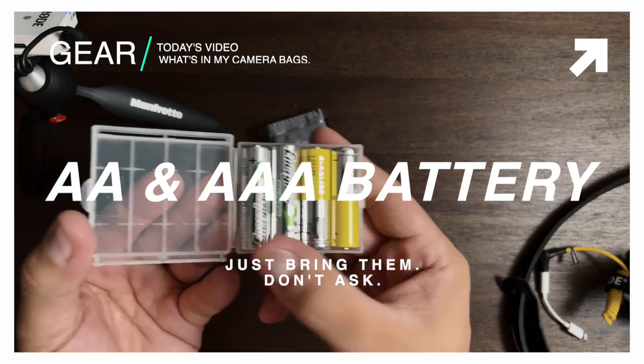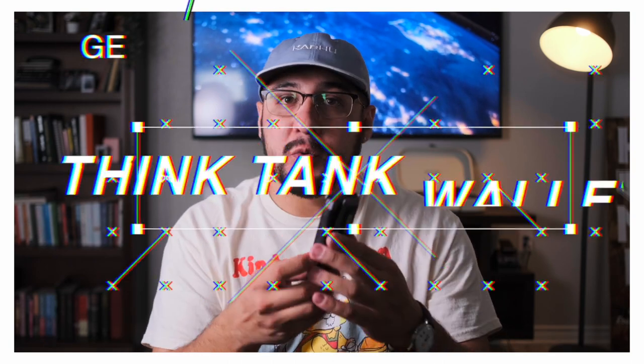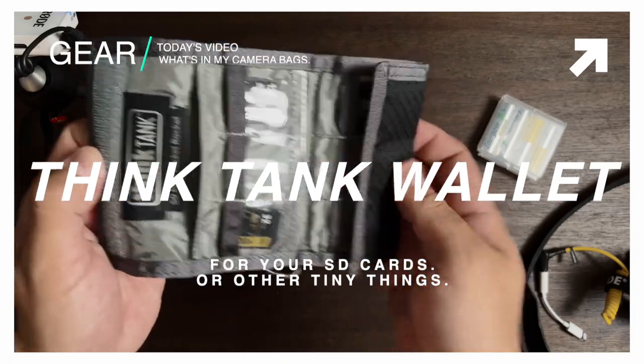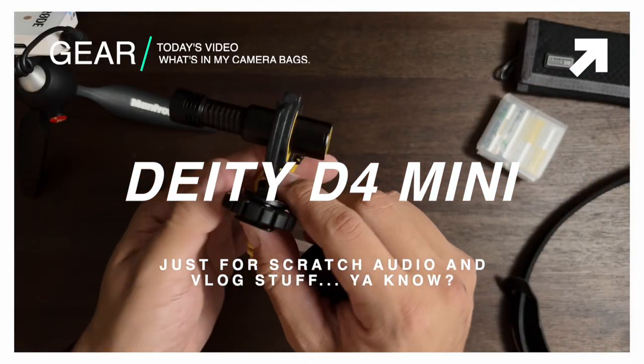A couple other things I'll be bringing: AA and AAA batteries for various things. I'm also bringing a Think Tank SD card wallet — it rolls down, takes CF, holds SD and micro SD, pretty nice. As well as a little Deity D4 Mini microphone — great little microphone. I have hooked up to it a TRRS adapter and an iPhone adapter because I can record B-roll and vlog using this. I also have a smaller dead cat that I got off Amazon for a couple bucks — it fits perfectly on there.